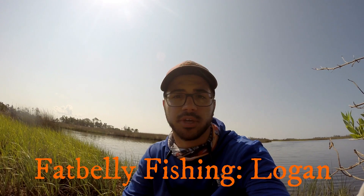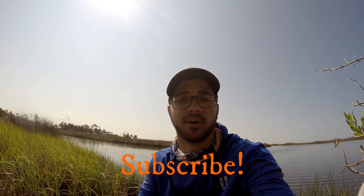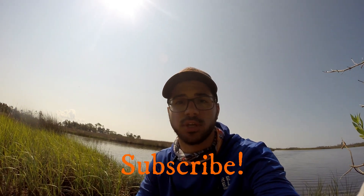Hey guys, Last Cast Adventures here. I'm your host Daniel and I'm out here fishing with Fat Belly Fishing once again, hopefully going to have a good day. We're just kind of going with paddle tails. He's throwing the fly a little bit, getting used to that, and we're just trying to see what we can catch. So stay tuned and subscribe to both his channel and my own if you have not already. He's making some great videos and I'm just trying to learn from him. Hope you guys enjoy — go check out his channel as well.